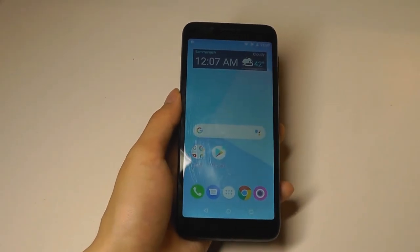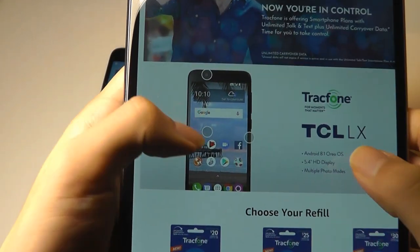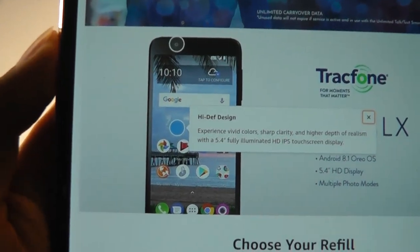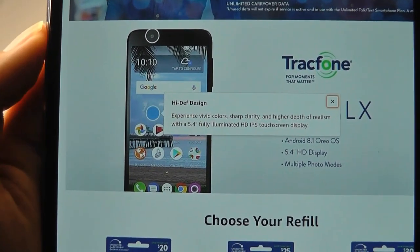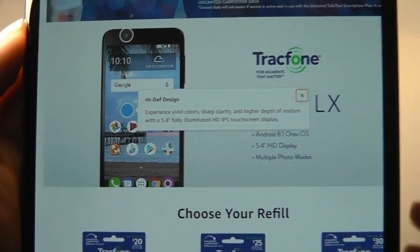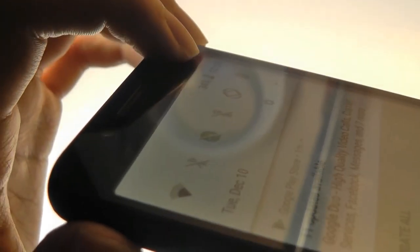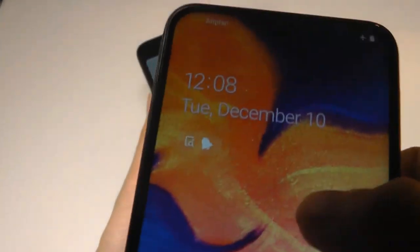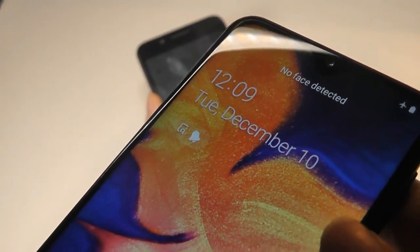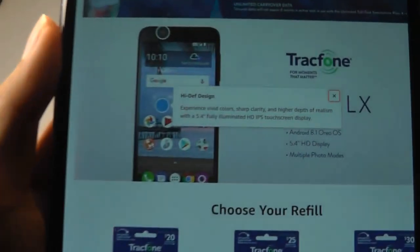However, what I do have a problem with is TrackPhone's advertising being blatantly filled with lies. Going back to the Amazon page and the description, there's a pop-up that says: 'Experience vivid colors, sharp clarity, and higher depth of realism with a 5.4-inch fully laminated HD IPS touchscreen display.' Breaking that down, 'fully laminated' means no gap between the glass and the LCD underneath. But pointing at the light, we can clearly see there is an air gap between the top layer and the screen, which casts shadows in glare or sunlit environments. So that first part stating 'laminated' is actually false.